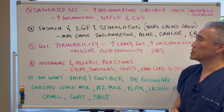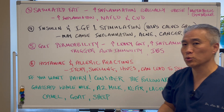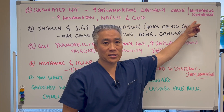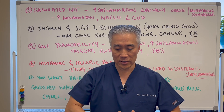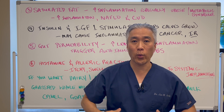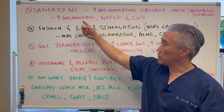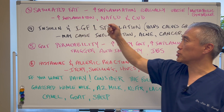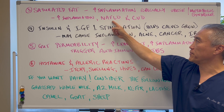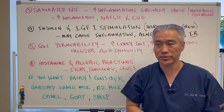Number three: saturated fats will increase inflammation, especially in people who are obese, overweight, or have metabolic syndrome. Metabolic syndrome is where you have increased fat adiposity — fat around the waist — and elevated triglycerides. These people will have increased inflammation, more susceptibility for non-alcoholic fatty liver disease, and an increased risk of cardiovascular disease.